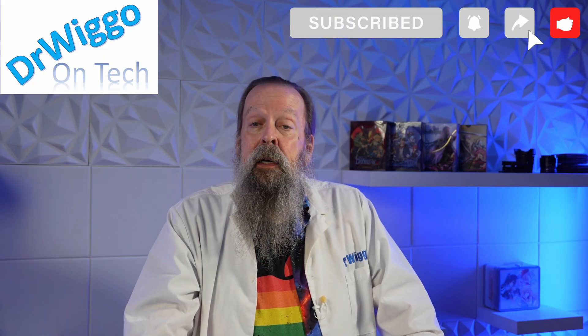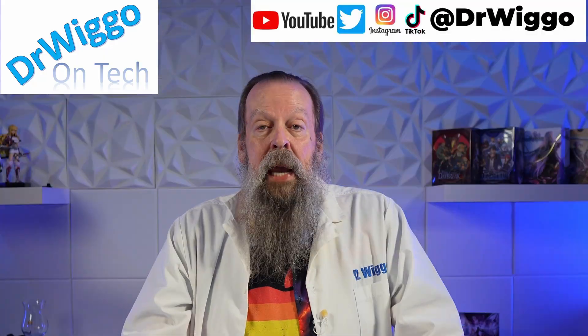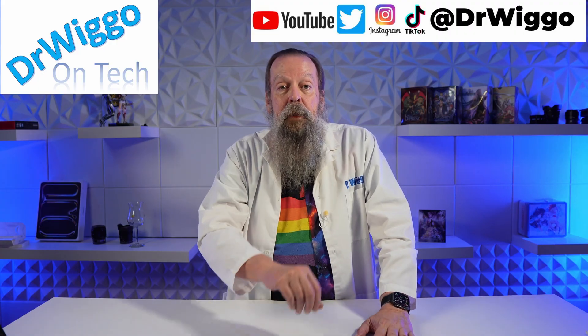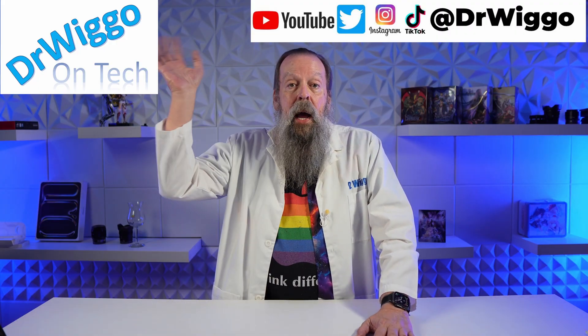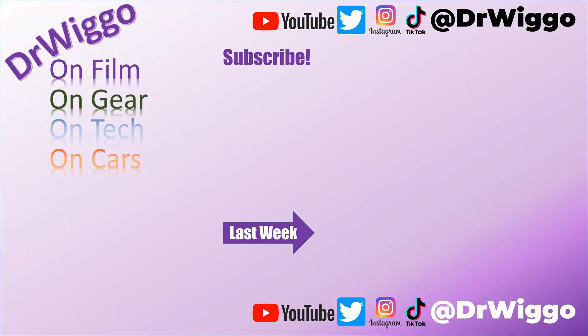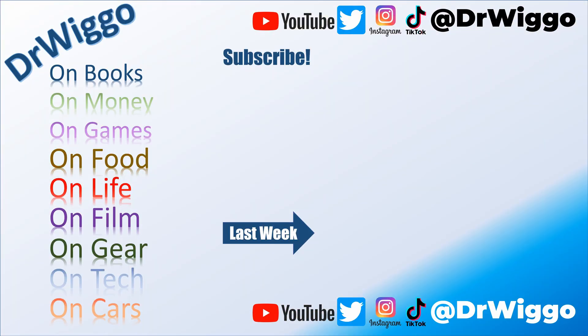That's my take on the M5 chip and the products it comes in. That's it for today — thanks for stopping by, see you next time. Now I've got to go find something non-Apple to talk about.